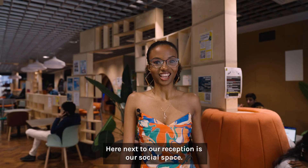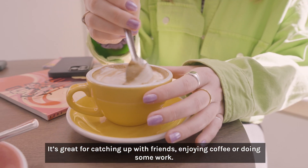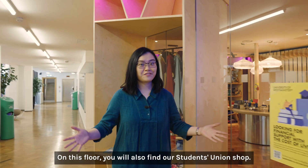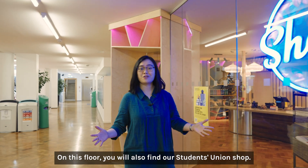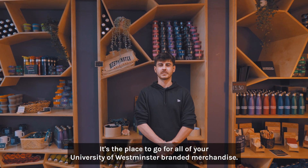Here, next to our reception, is our social space. It's great for catching up with friends, enjoying coffee or doing some work. On this floor you will also find our Student Union shop — the place to go for all of your University of Westminster branded merchandise.